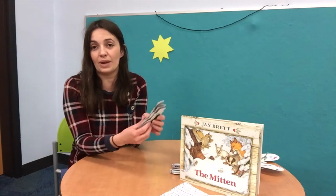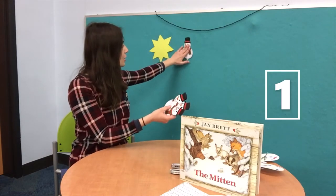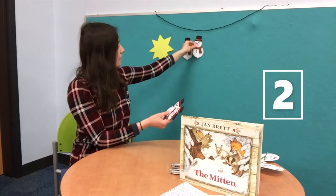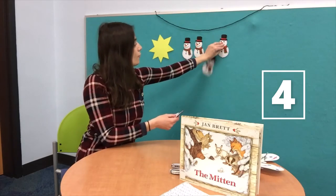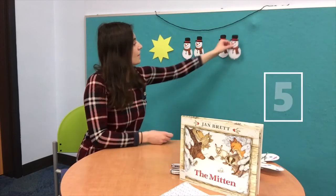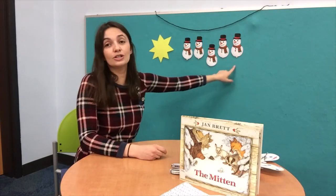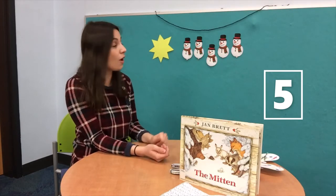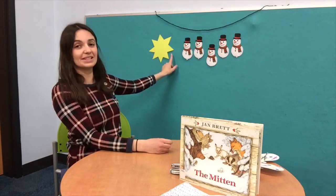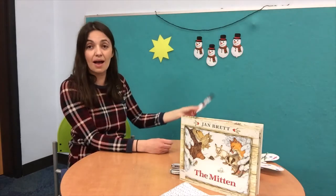I have five little snowmen that are up to some fun outside in the winter snow. Here's one snowman, two snowmen, three, four, and five. Five little snowmen all in a row. Five little snowmen all made of snow. Out came the sun and shone all day, and one little snowman melted away.